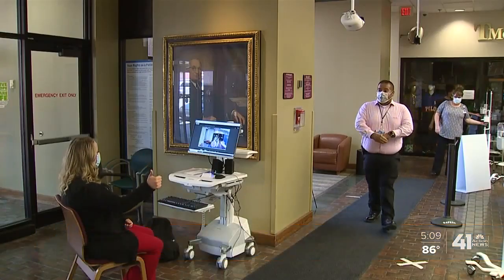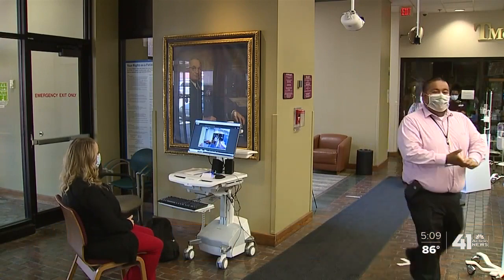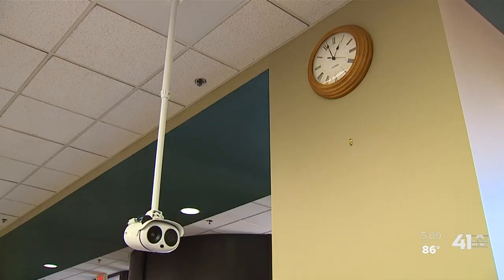Truman Medical Center is one of the hospitals who started using this technology to keep track of its employees' temperatures. And now Electronics Supply is hoping other hospitals take note. When employees walk into Truman Medical Center, they grab their hand sanitizer and walk under the panda cam.